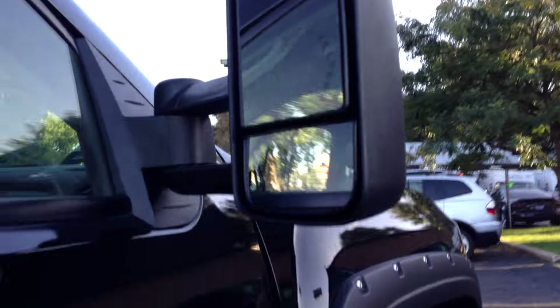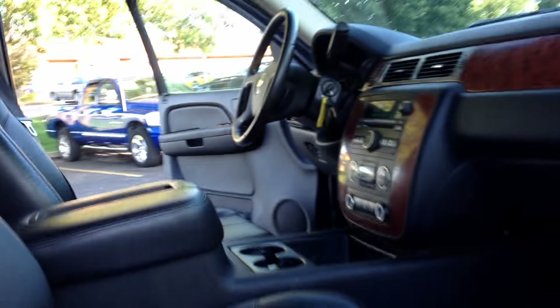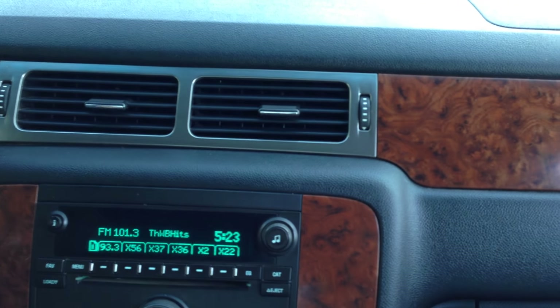These are the towing mirrors that have the signals on them. Dual power seats that are heated. Now with these brand new running boards, it makes it very easy to get in. All the power windows work.